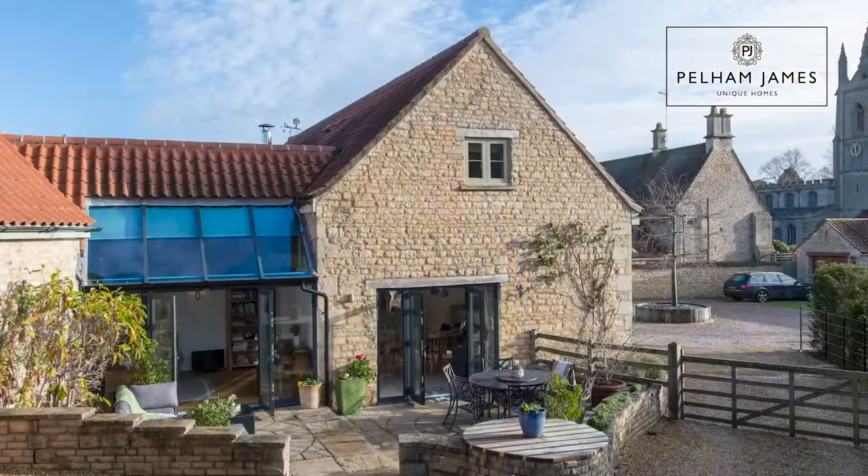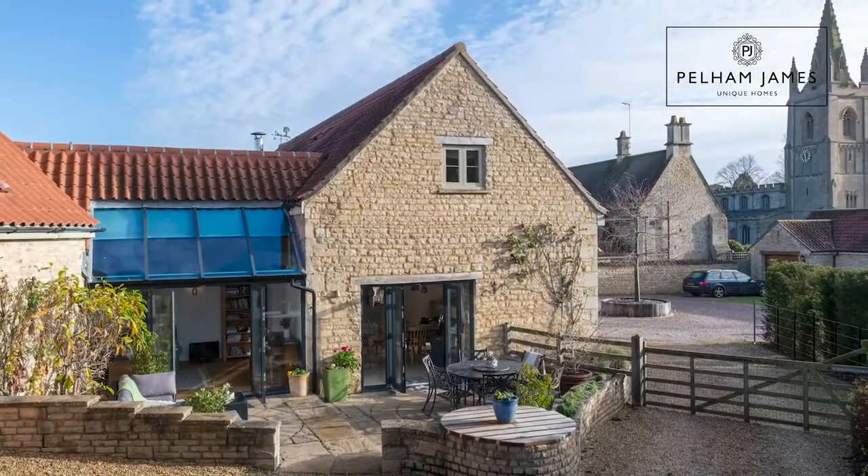Welcome to Mulberry Barn in the heart of the village of Empingham in Rutland. This stone built detached barn conversion has five bedrooms, a double garage and beautiful gardens and I can't wait to show you around.